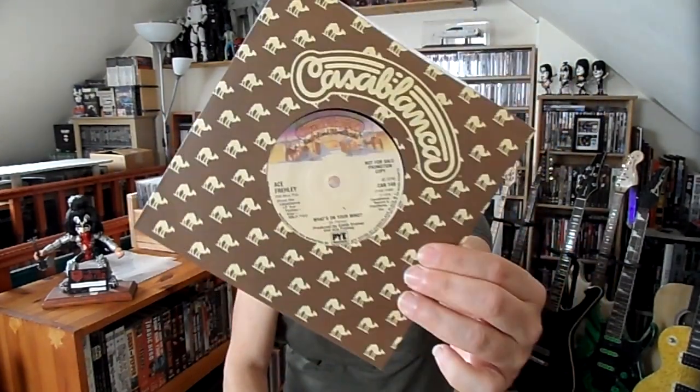Right, last one — Ace Frehley, 'Rip It Out.' Did he release 'Rip It Out' on seven inch? No — this is a bootleg, or counterfeit, although it can't really be a counterfeit because it was never officially released. So it's a bootleg: 'Rip It Out' on the A-side and 'What's on Your Mind' on the B-side. It says 'promotional copy' on it — but it's not official. It's on a UK Pye label. If you ever see one of these, it's not official, but still nice to have in my mind. They're quite hardish to get.